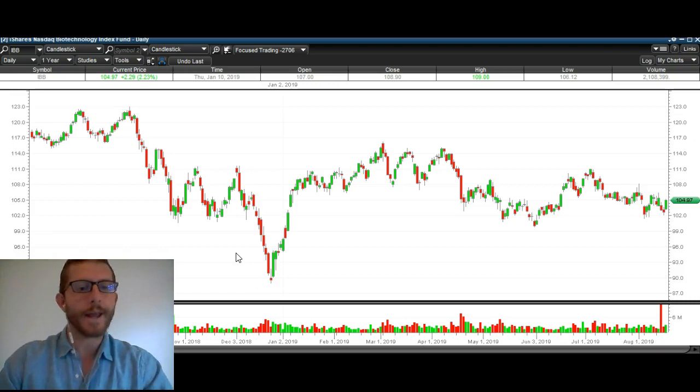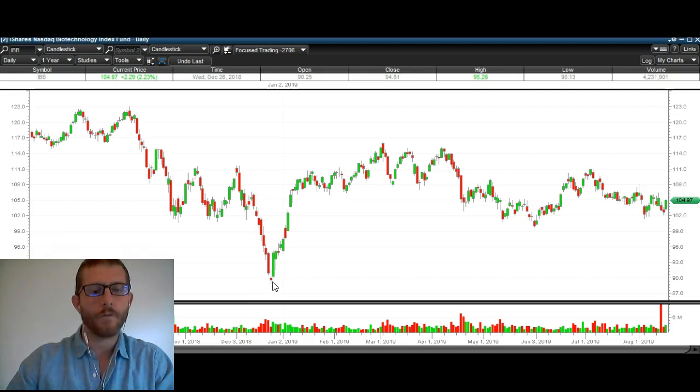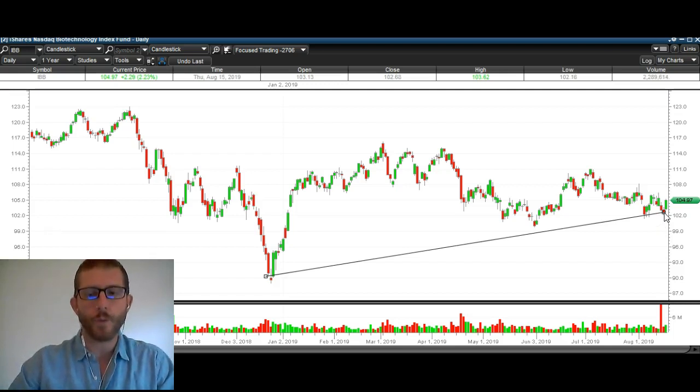So we've got a trend line here that I want to point out for IBB. You can see it started back here in January, almost got a hit right here. And then just last week we got one hit, and the week before that we got several hits in a row right there. So we've got a nice uptrend line right here.